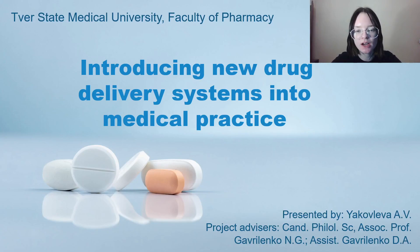Ladies and gentlemen, dear colleagues, my name is Yakovleva Alena Vyacheslavovna. I am from Tver State Medical University, faculty of pharmacy. The topic of my talk today will be innovative drug delivery systems — drug-loaded implants.